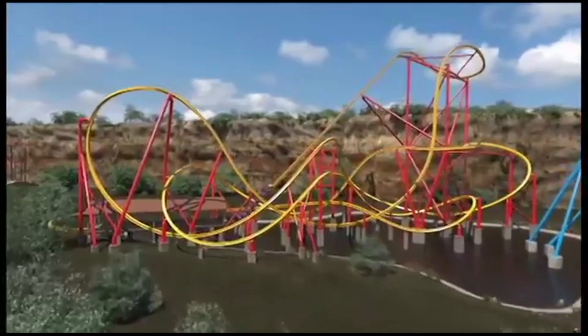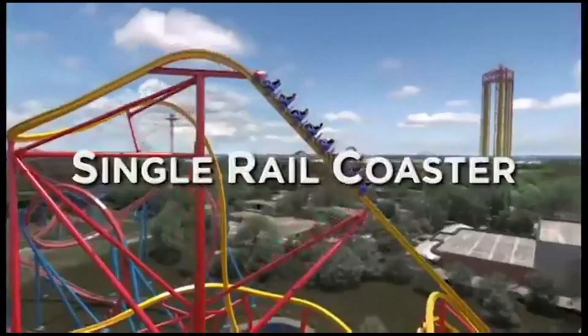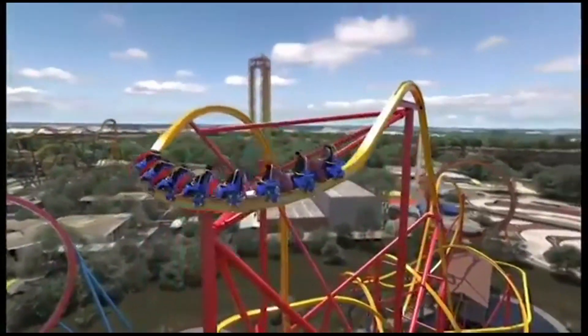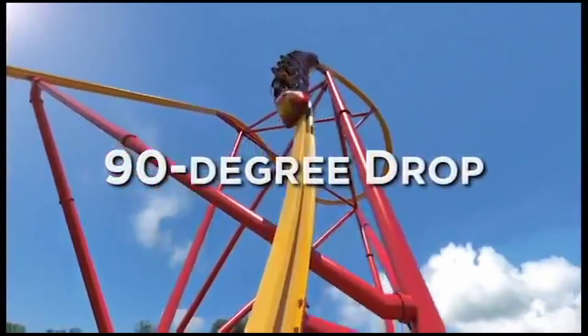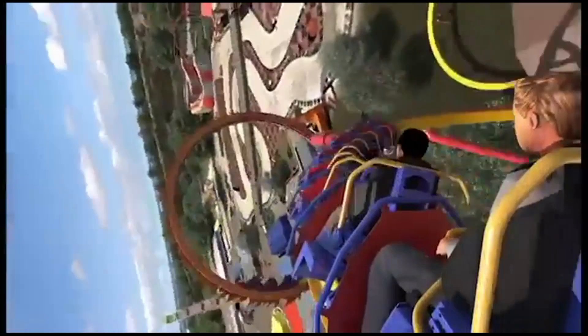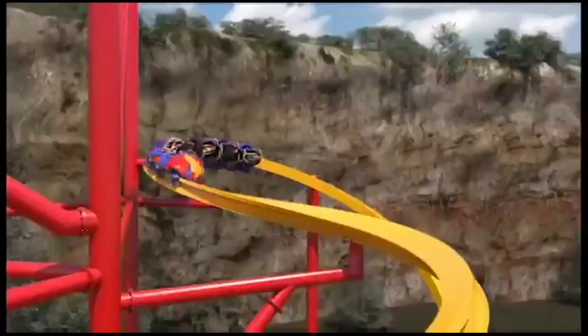At number 3, we have Wonder Woman Golden Lasso Coaster at Fiesta Texas. This was marketed as the world's first single rail roller coaster — but it actually wasn't. It was the first thrilling and actually good single rail roller coaster. With tons of airtime moments, three inversions, and an awesomely paced ride, this coaster is truly one of RMC's best.